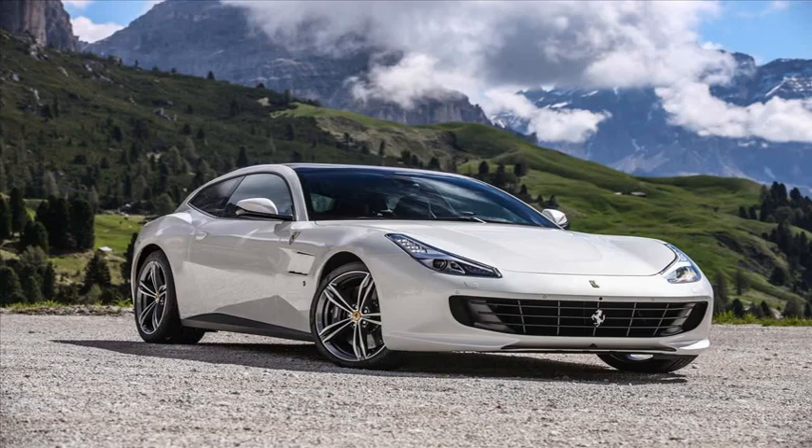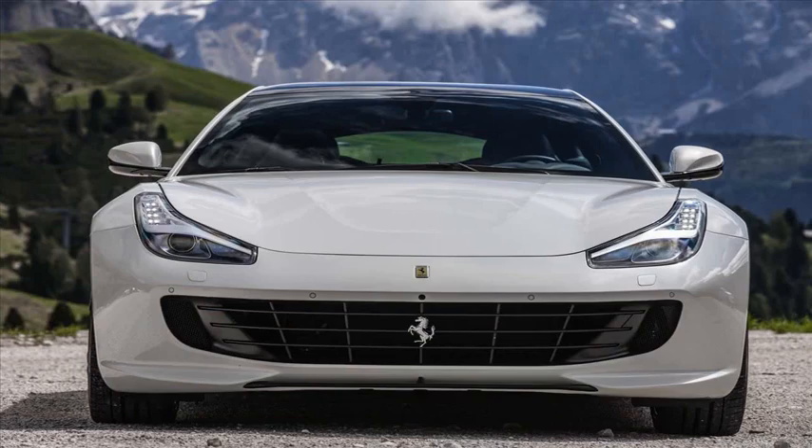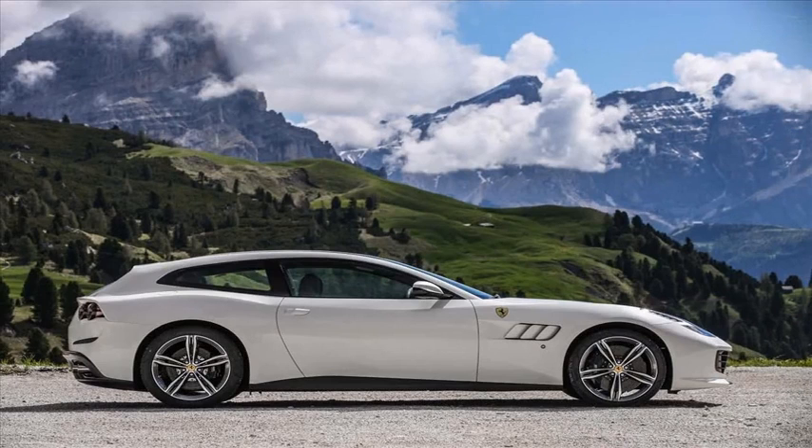The GTC4 Lusso is essentially an evolution of Ferrari's now retired FF. It has two doors, four seats, and a shooting brake rear end that puts it slightly at odds with the rest of Ferrari's exotic portfolio. We've found this four-seater to be aggressive and highly capable on the road. It's also less feral than other cars in Ferrari's lineup.